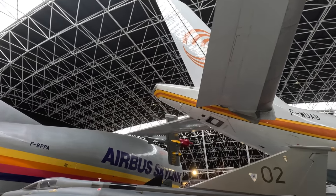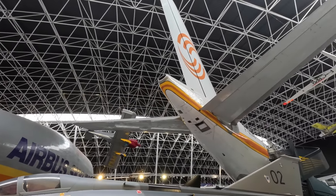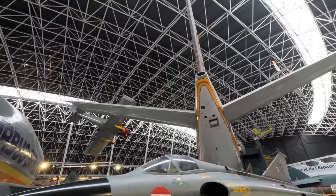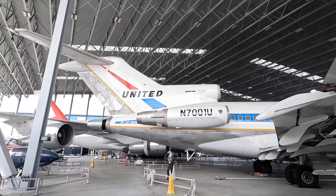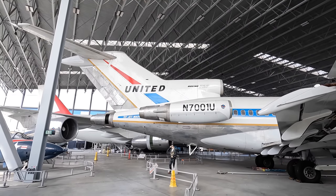Here is the auxiliary power unit, which could operate many of the onboard systems while the main engines were turned off. Another advantage of not having a tail-mounted engine is that this creates more space for the APU, and this position is essentially where all modern airliners put them. For comparison's sake, the Boeing 727 which had three rear-mounted engines put the APU inside the landing gear bay and vented the exhaust up above the starboard wing.